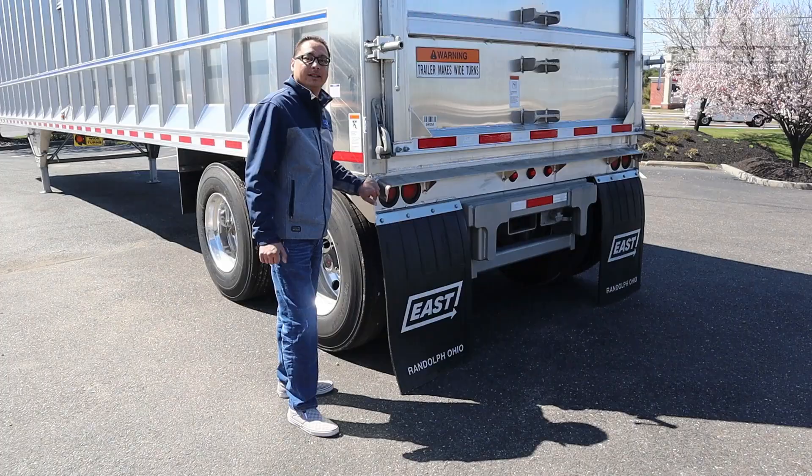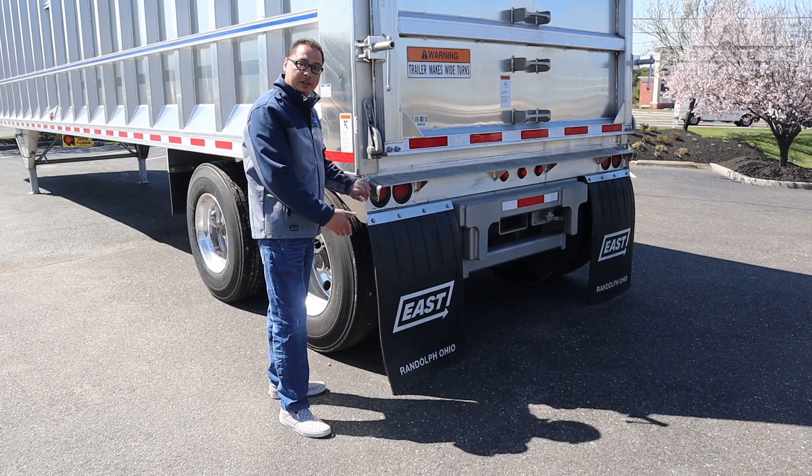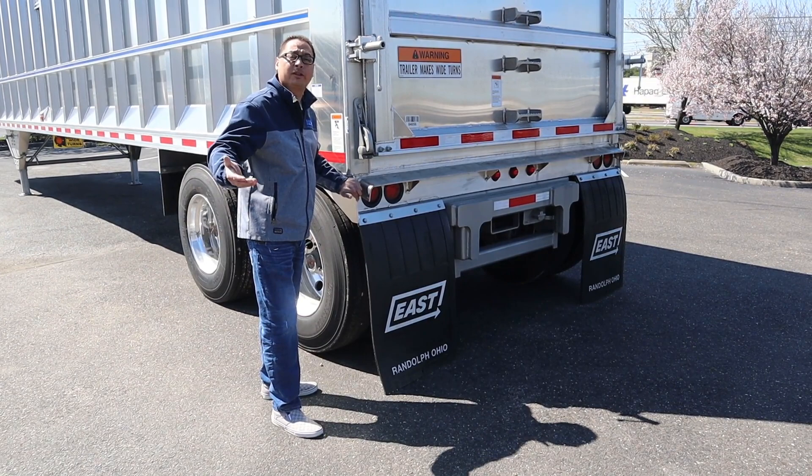My name is Julio with Hale Trailer. If you're interested in the East Trailer or any other trailer, please visit our website HaleTrailer.com or give us a call.